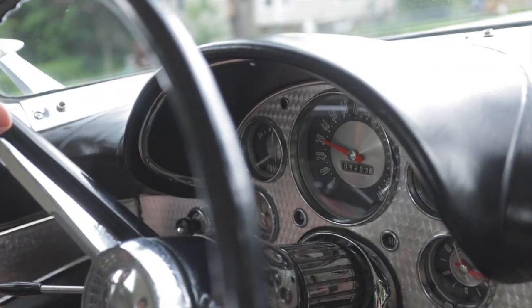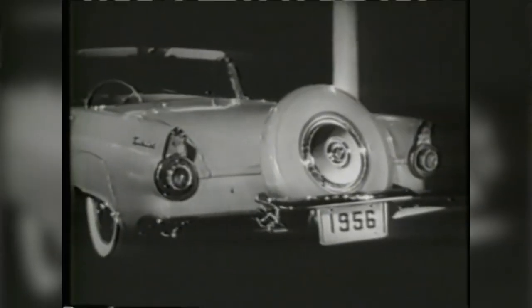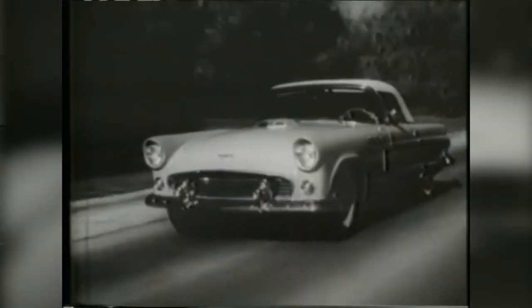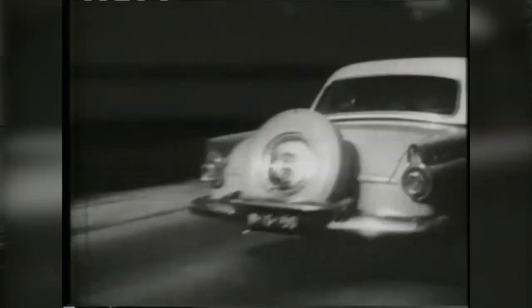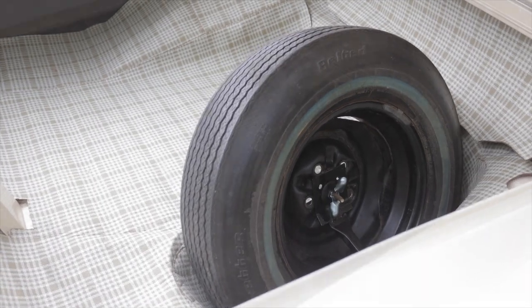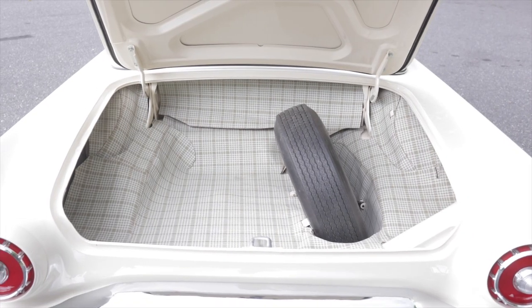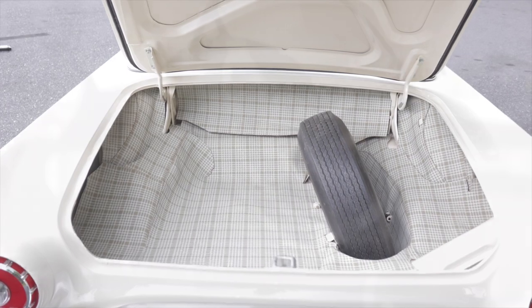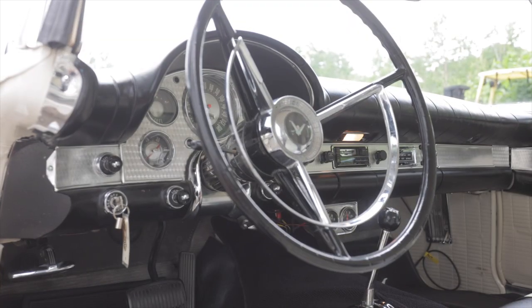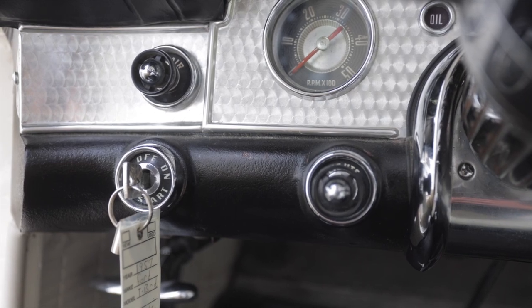Another cool thing about the '57 is they moved the spare tire into the trunk — before, it was actually on the back of the car. Some cars had continental kits on them, but they moved the spare tire into the trunk to give it a more sporty look. Another unique thing about this car is the ignition is on the left side of the steering column, kind of like a European sports car.